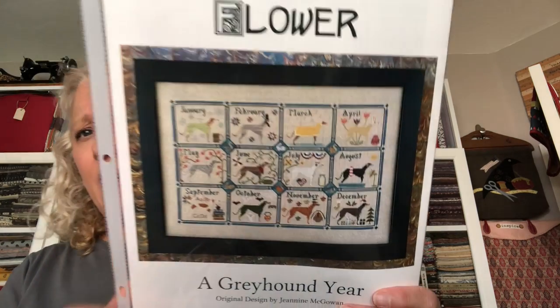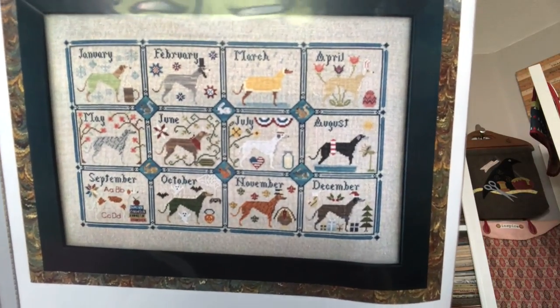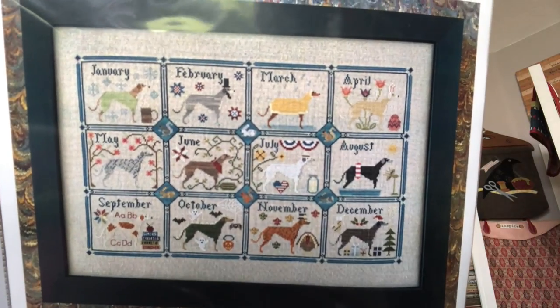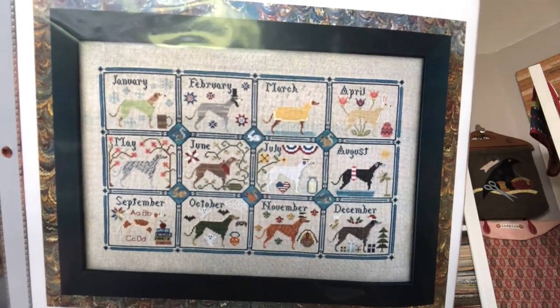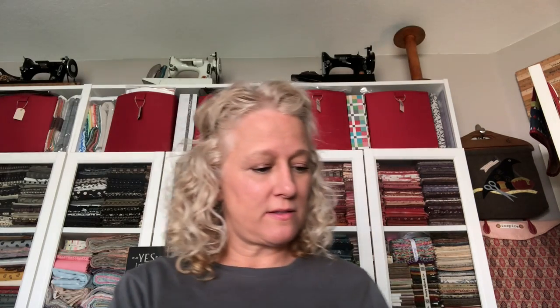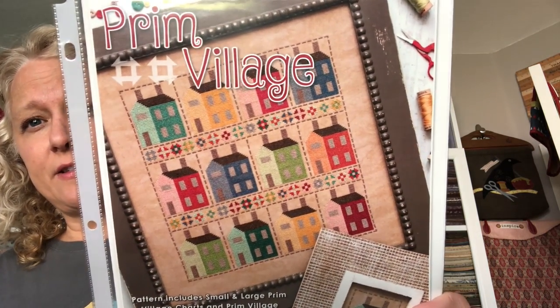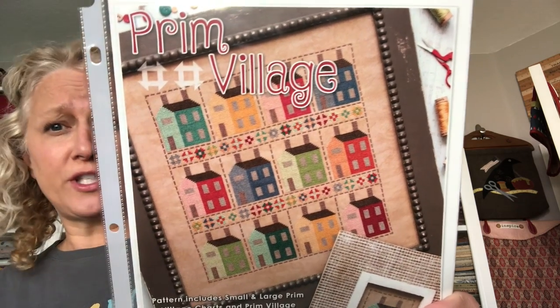I keep my patterns in a three-ring binder in page protectors because I don't care for how patterns come out of those plastic bags. I like to just flip through them. This one is called — it has a greyhound ear shape and a blue flower. My dog's body is shaped sort of like that, so I thought it would be fun to do something with this. There's one for each day of the year. I have them divided by seasons or different categories. Ocean is one of my themes.